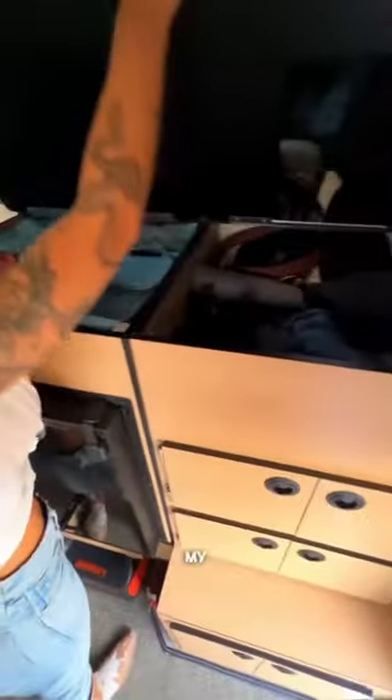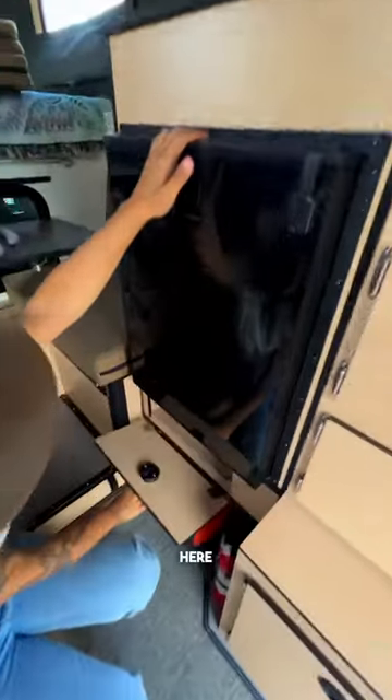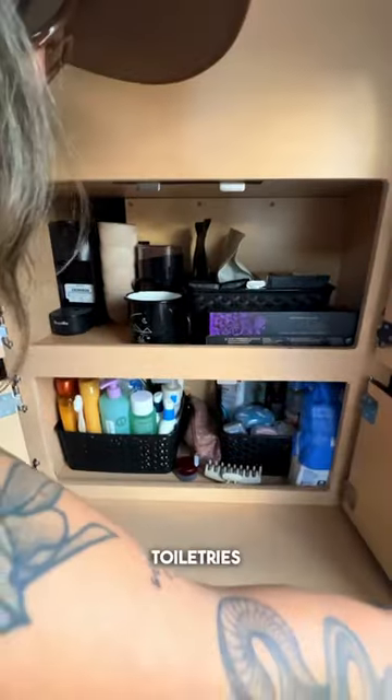There are loads of storage for my clothes on the side, along with an 85 liter isotherm fridge, plus more storage up here, my dedicated coffee cabinet, and under it all my toiletries.